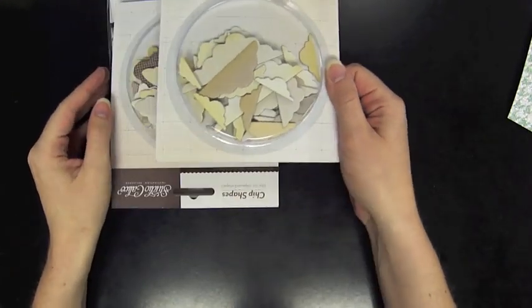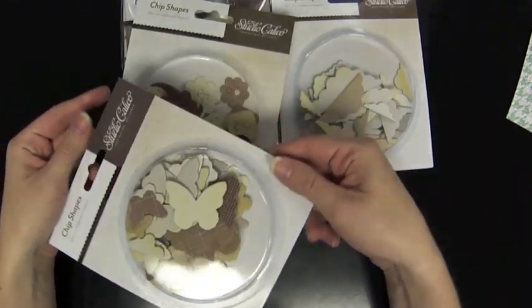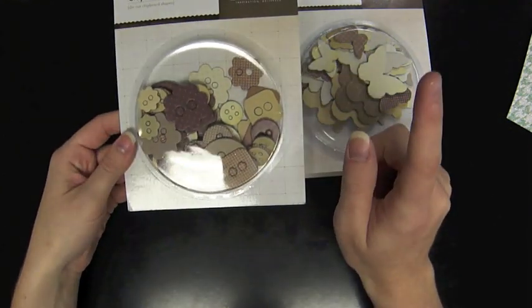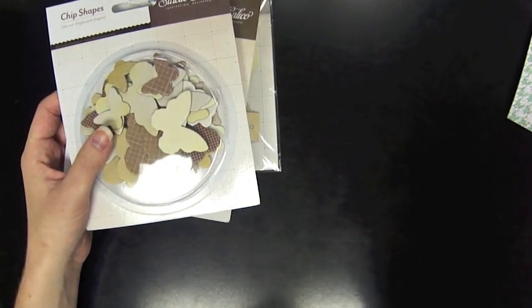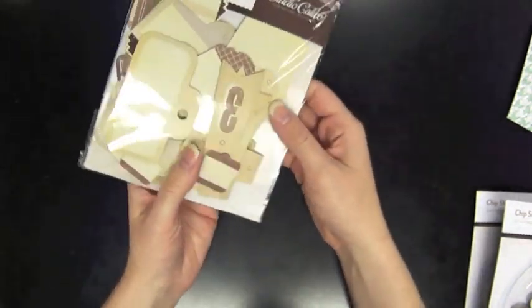From Studio Calico, the Classic Calico collection is on sale right now. The colors are creams, tans, khakis, and browns — they work well with anything, so these are great embellishments to stock up on. We have flowers and buttons, butterflies and clouds — all chipboard die-cut shapes — and also die-cut tags; there are 36 pieces. Be sure to check out the papers too, as we have them on sale as well.